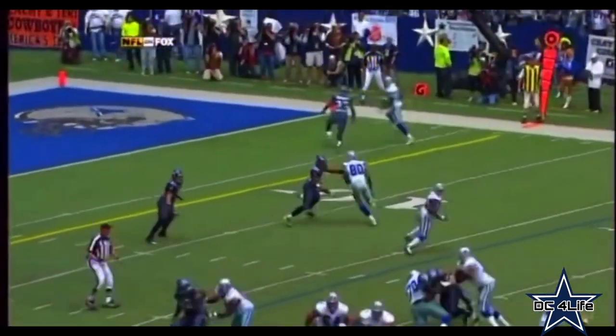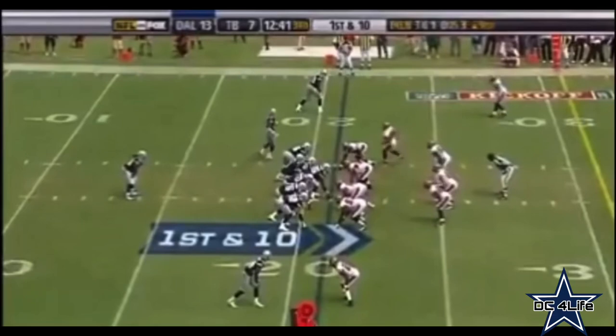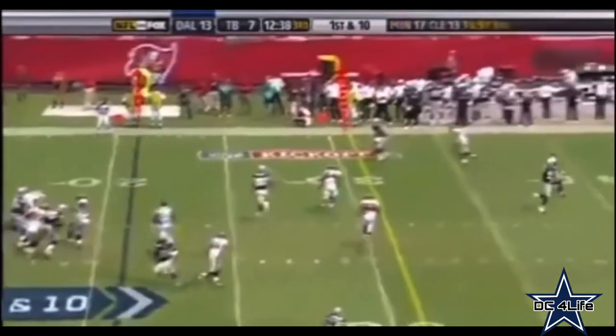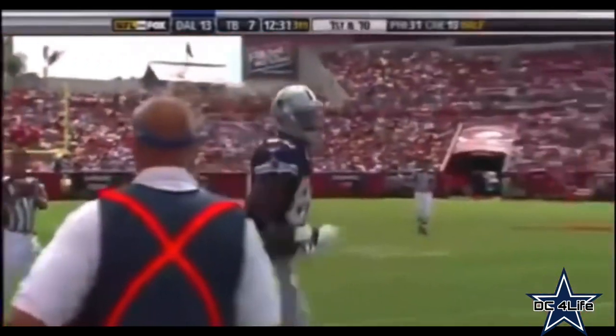Seattle initially does a pretty good job in coverage, they're just unable to get any pressure on Tony Romo, and once he gets outside the pocket — first attempt on the 21-yard line, Romo to the outside to Martellus Bennett. And Bennett picks up the first down, his first catch today.